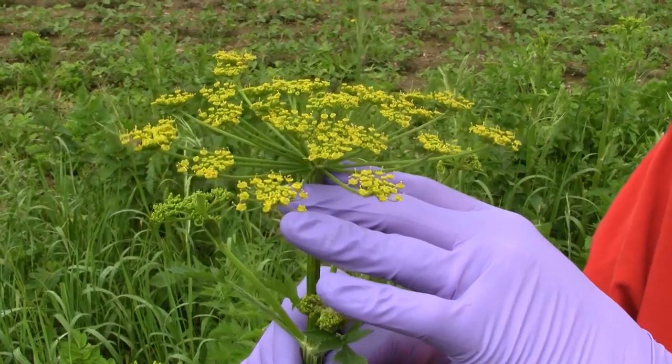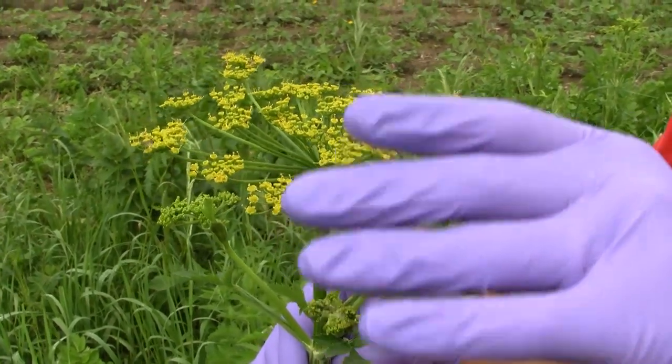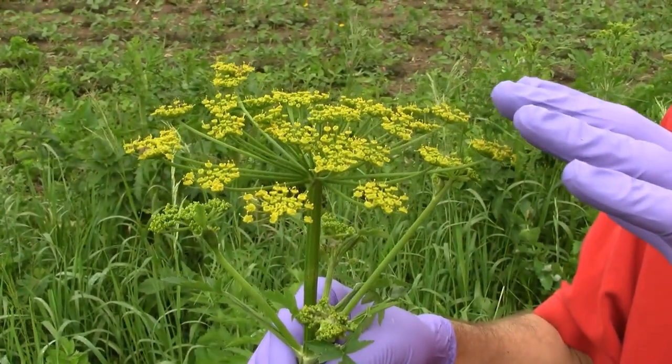As we see here, these plants are just starting to flower. They will continue to flower throughout much of the middle of the summer.